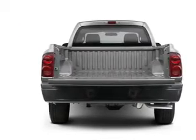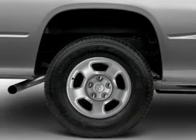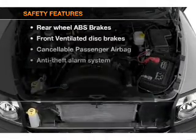Air conditioning, power door locks, power windows, power steering, cruise control, power mirrors, an alarm system, an AM-FM stereo with a CD player, and an adjustable tilt steering wheel. If safety is a high priority, rest assured knowing that top safety components are included.